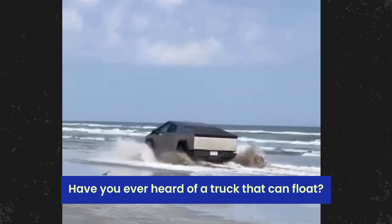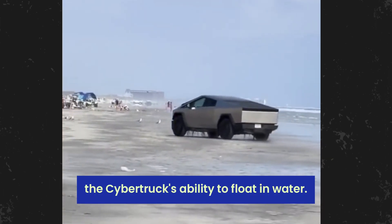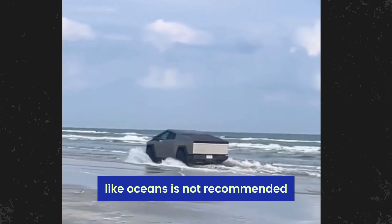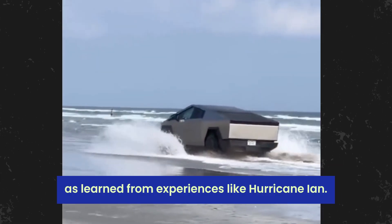Have you ever heard of a truck that can float? A recent test by Tesla revealed the Cybertruck's ability to float in water. While this is an exciting feature, it's important to note that driving in saltwater environments like oceans is not recommended due to the potential damage to electric batteries, as learned from experiences like Hurricane Ian.